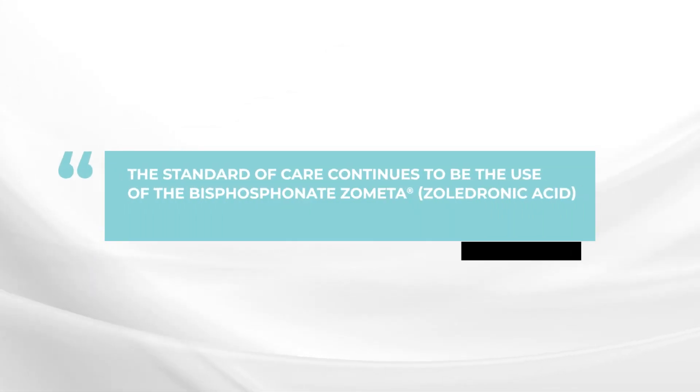There are not a lot of new changes in the updated guidelines. The main point is that the standard of care continues to be the bisphosphonate, and Zometa is the bisphosphonate which is recommended on a monthly basis for the first 12 months. At this point, if things are going well, it's recommended that you talk to your doctor about decreasing the frequency of the dosing to perhaps every three months, or maybe even consider stopping the Zometa at that point.